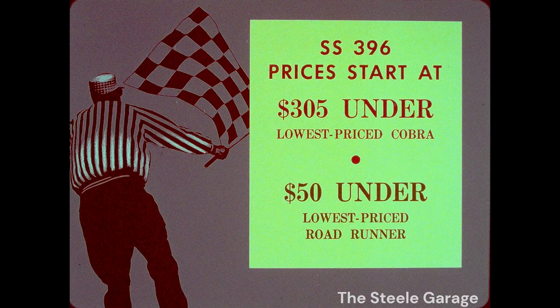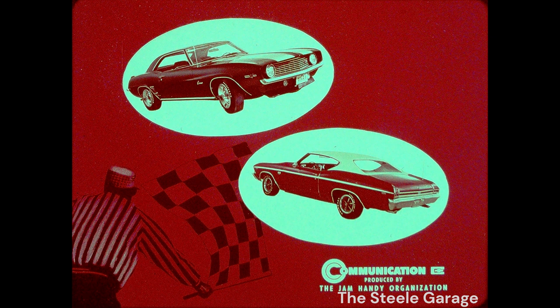Another plus is prices. SS 396 list prices start at $305 under the lowest-priced Cobra, $50 under the lowest-priced Roadrunner. Z28, SS 396 — they zapped the competition with plenty of zip to spare. The most efficient and durable power plants in the business. Your tickets to big sales in the Chevrolet Sports Department.